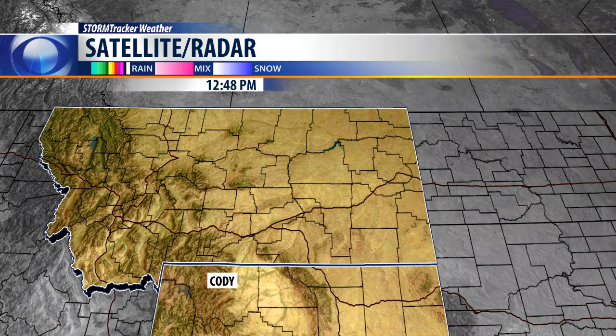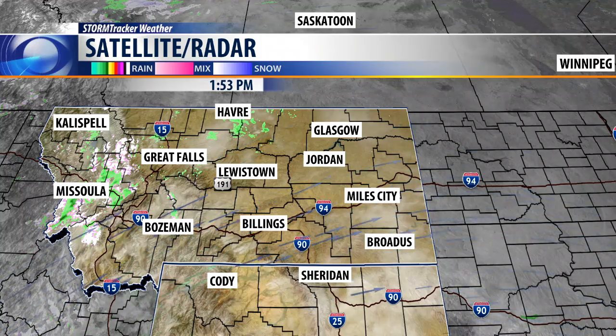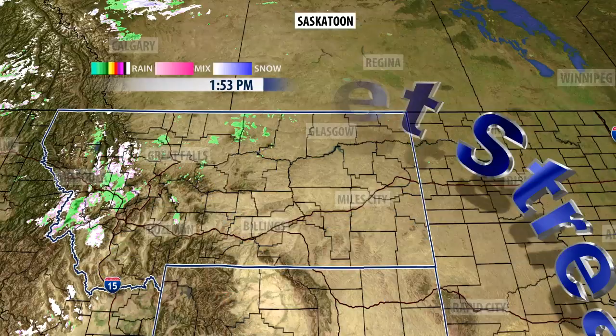As you can see, the Doppler radar shows scattered snow showers already flying around Missoula on up towards Great Falls. This is the beginning of the system — a new cold front dropping down from Canada, and it's going to mix with some moisture and produce some heavier snow showers.